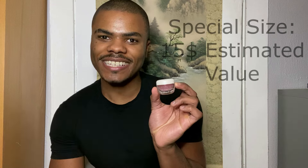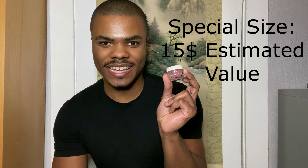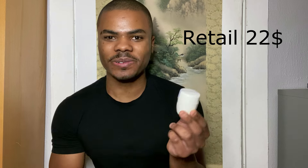Next we have a special size of the Tatcha Kissu lip mask. This is very nice — I think in a bag a couple of years ago they added a mini size of this, so it's really cool they brought it back. I will definitely use this one. And last, we have the rice polish classic in a mini. I do have a travel size of this but it's kind of running out, so it's nice to get a refill.